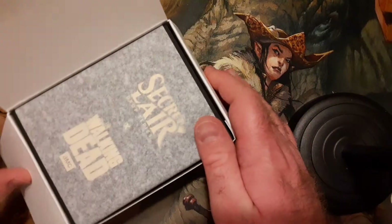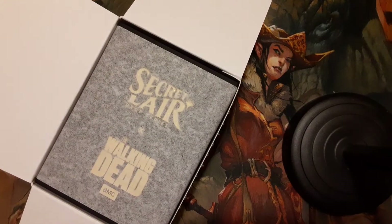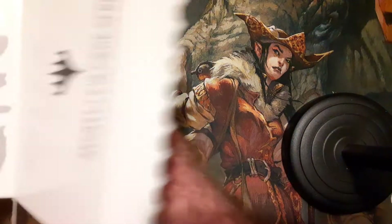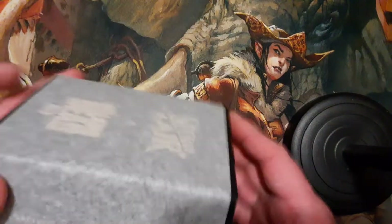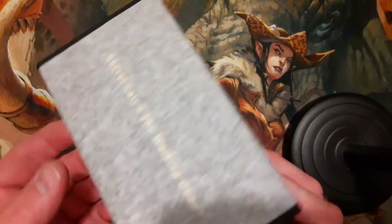Congratulations again to Matt and Jotun. Matt was our first place finisher and Jotun was our second place finisher. I sent out some goodies to both of them. If you haven't seen it, you can look at the previous post.